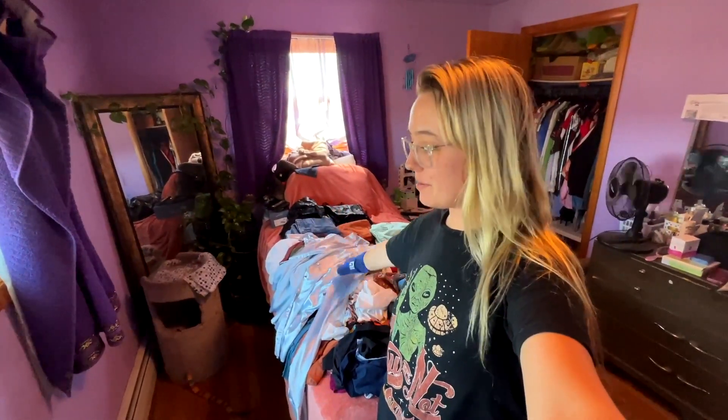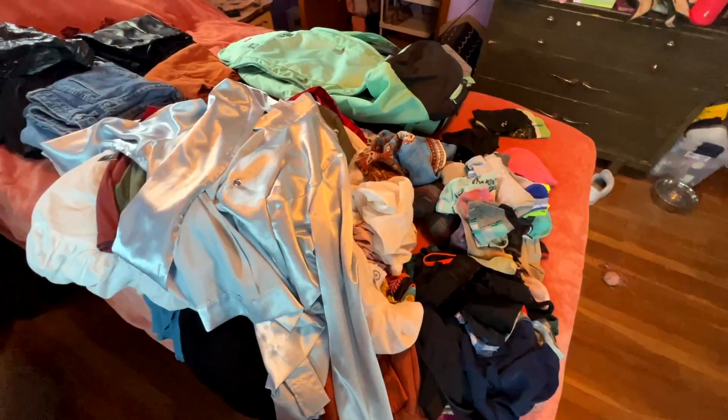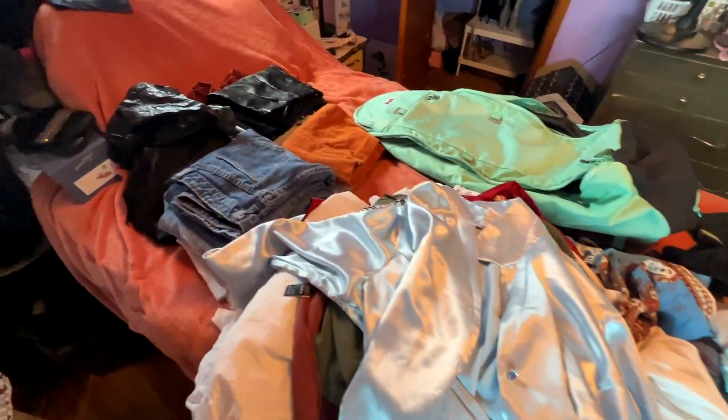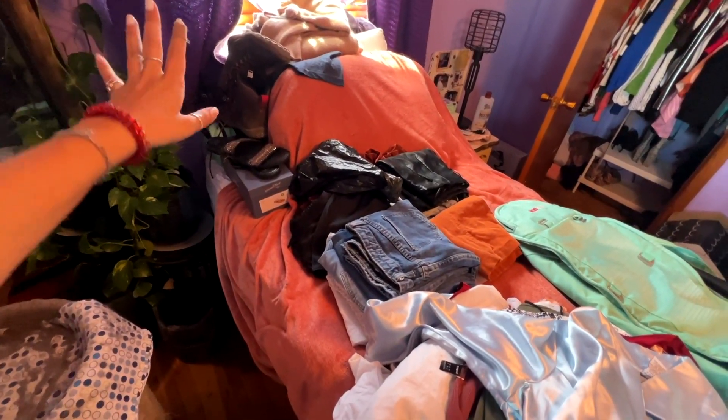I definitely am going to have to take some of this stuff out because part of my trip just changed. I'm going to be doing a little bit more hiking so I need to incorporate some more hiking clothes. This is everything laid out — I have the shoes, and I somehow need to bring those hiking boots.